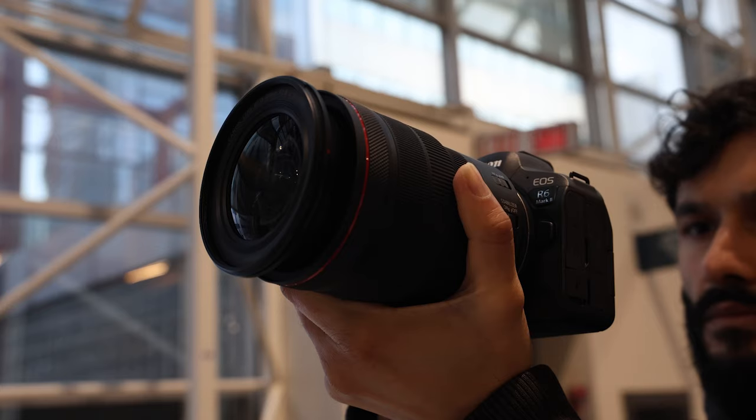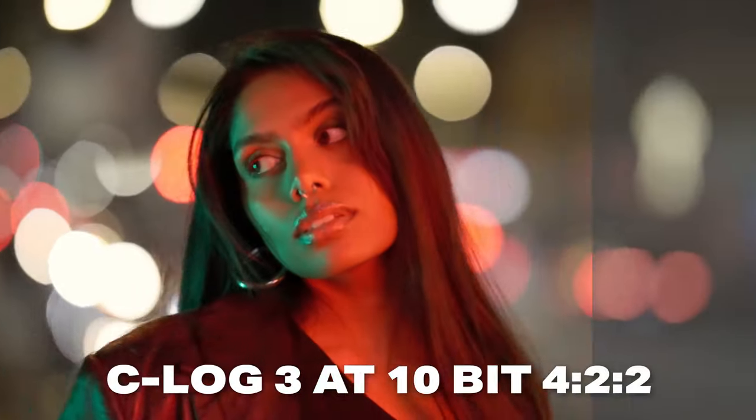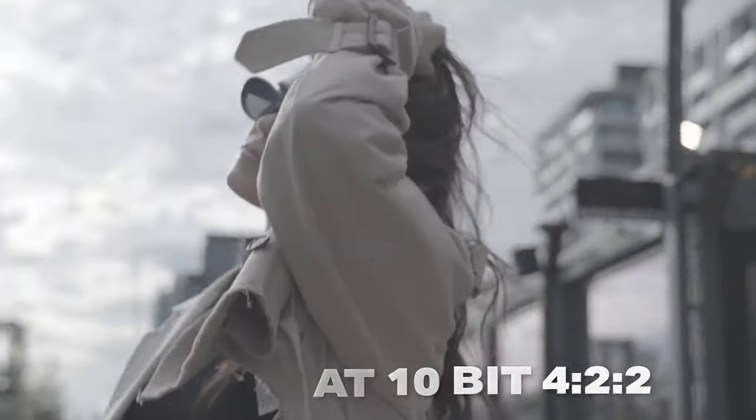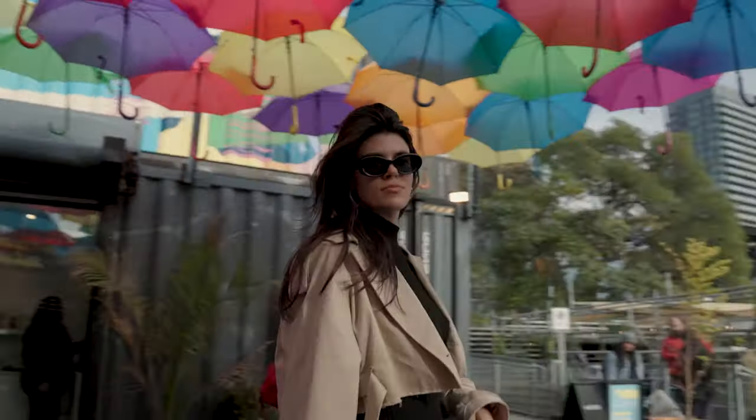The R6 Mark II is probably a little too big to vlog, so if you want to vlog with these cameras the R8 is definitely a better choice. Both cameras also have C-Log3 color profile with 10-bit color in 4:2:2, so both of these cameras can become very cinematic if you know how to use them.